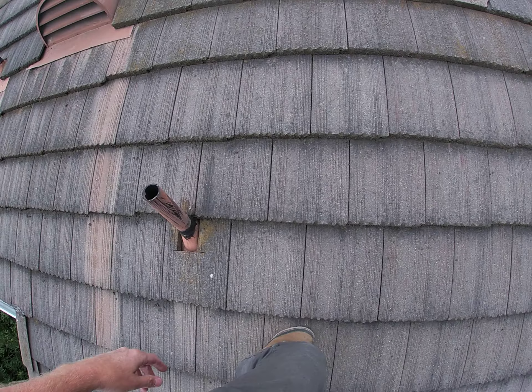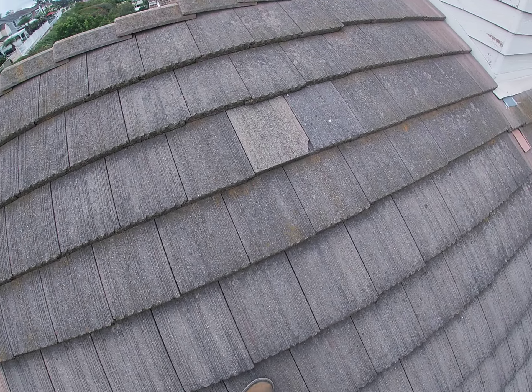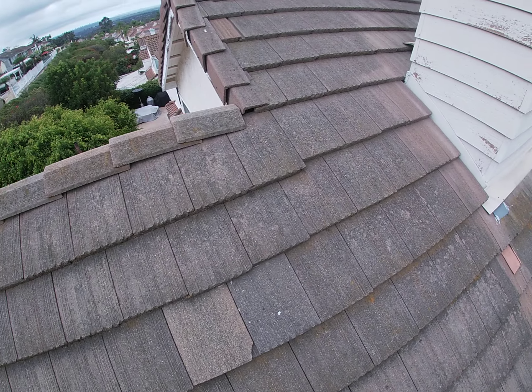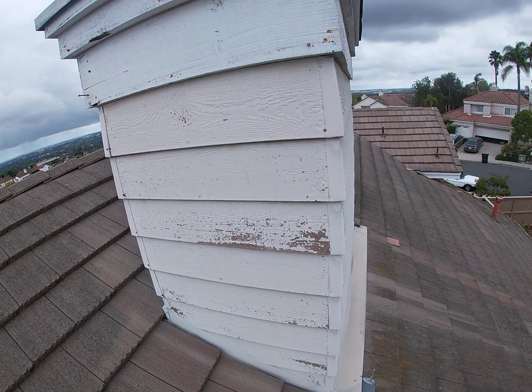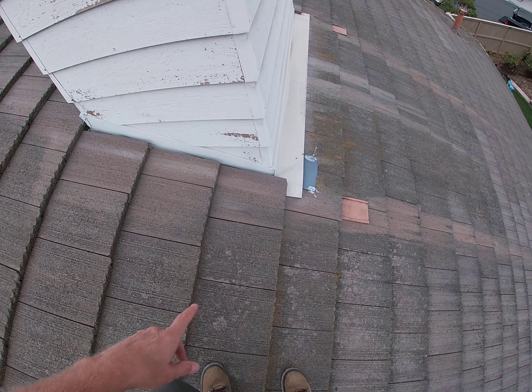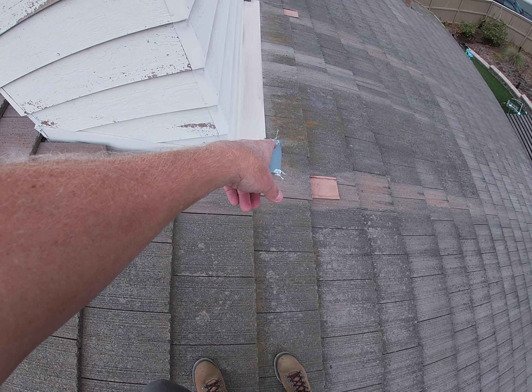I'm on the back side of the house right now. General condition of the tiles — they're in pretty good shape. I see a little chip, which isn't bad. Checking the pipe vents, there is caulking on some of them. Good sign.